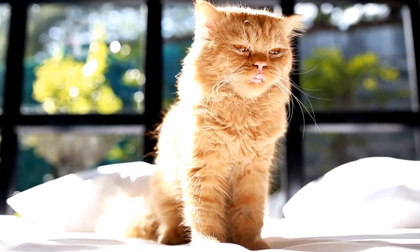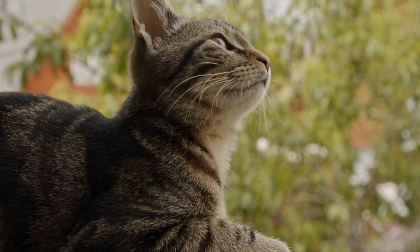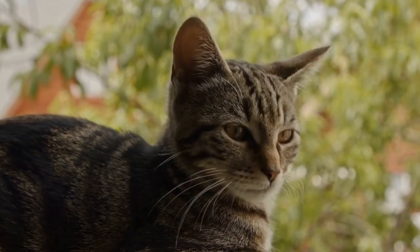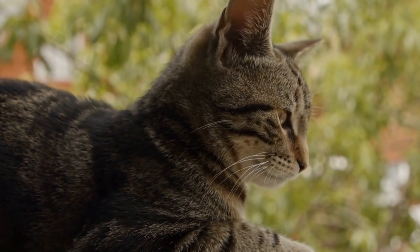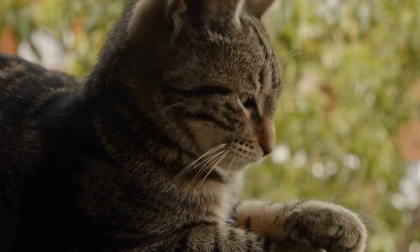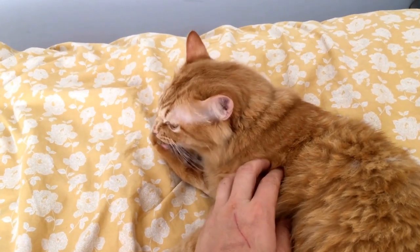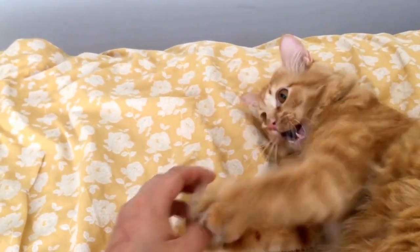Cats and their fascination with radiator warmth — toasty kitties. Have you ever noticed how your furry feline friend seems to have a deep fascination with warm spots around the house? Whether it's curling up on your lap or snuggling up next to a warm radiator, cats have an innate instinct to seek out warmth. In this video, we will explore the reasons behind a cat's love for radiator warmth and why they find it so irresistible.